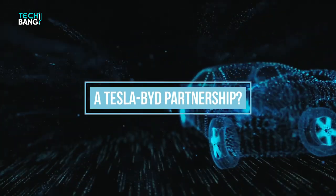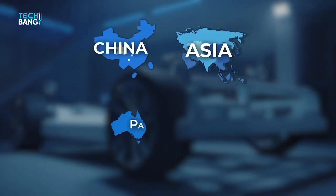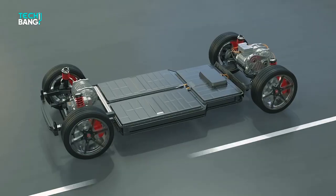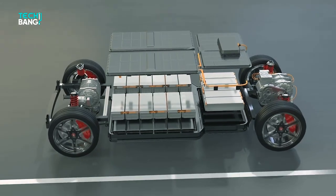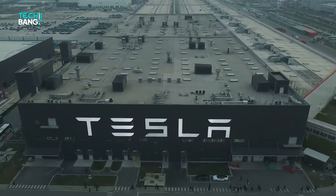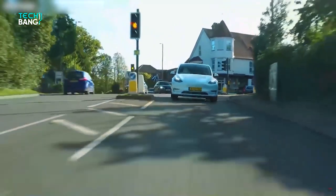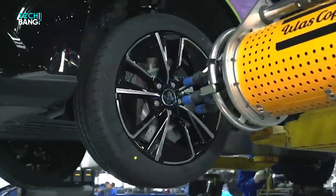A Tesla-BYD partnership? Since the beginning of August 2021, the whole automotive industry began to talk about a possible partnership between EV giant Tesla and the up-and-coming EV maker BYD. The word was that Tesla may want to establish an alternative supplier for its standard range models in China, and they chose BYD to take that position and start supplying batteries from 2022. Neither BYD nor Tesla was ready to share any statement. A small note in Tesla's October presentation stating it would shift all standard range vehicles to cobalt-free batteries sparked speculation on which battery maker it would source them from, adding more fuel to the partnership question.